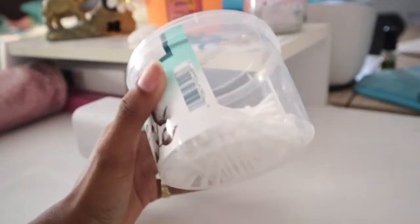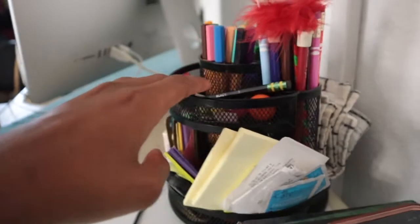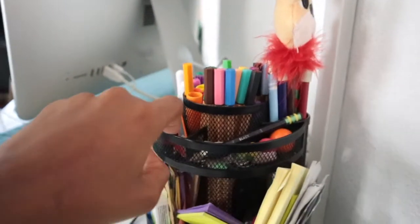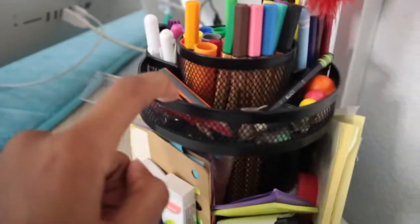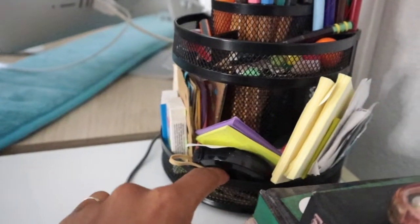I have some q-tips, y'all already know. Then right here I have my pencil slash little notepads organizer — so I have markers, pens, crayons, anything and everything: a USB key, some notepads, some erasers. I have a bunch of things in here.